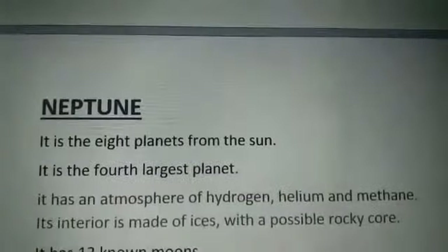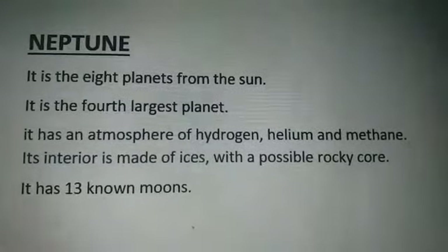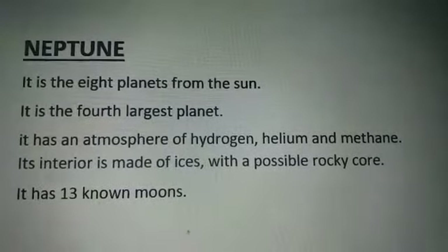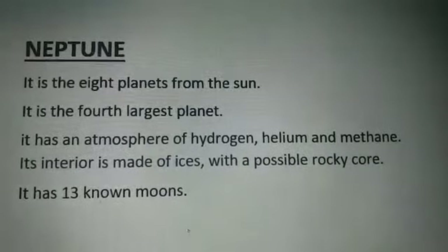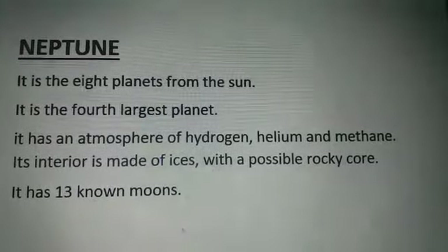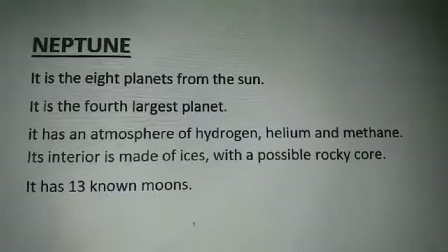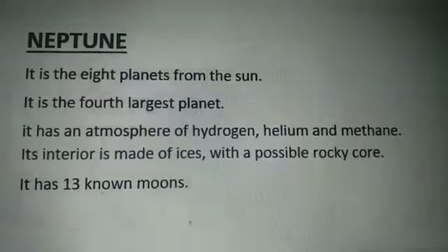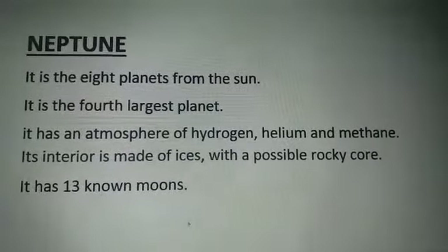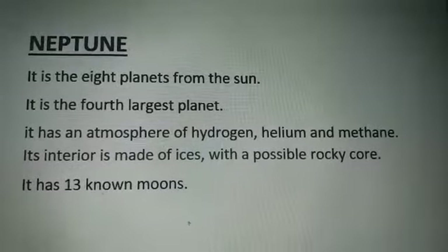Now, Neptune. Neptune is the 8th planet from the sun and the 4th largest planet. It has an atmosphere of hydrogen, helium, and methane.